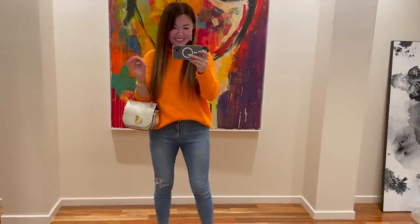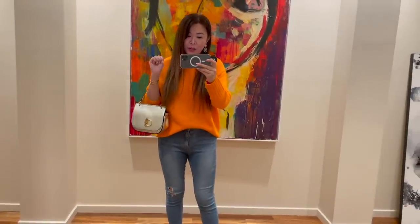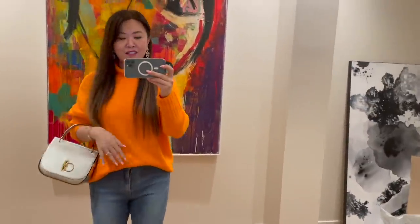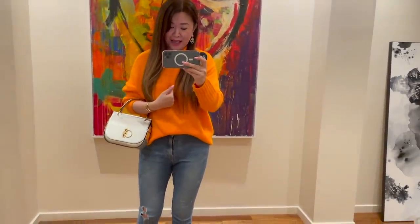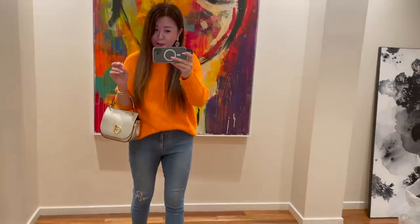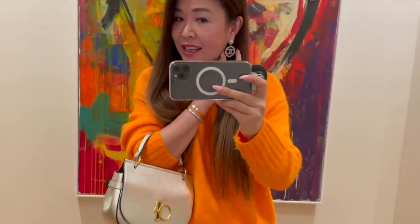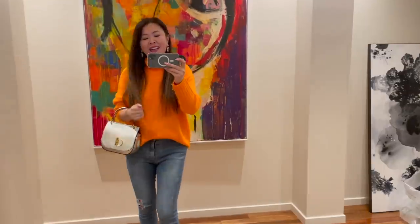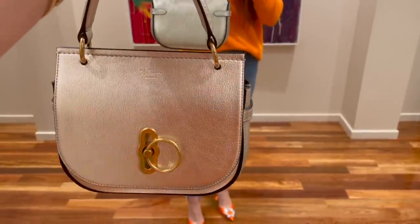Good evening! I'm heading out to my dad's birthday dinner for some yummy Chinese tonight. I've got on an orange turtleneck from Kmart — you know I love mixing high and low. These jeans I bought from Korea a long time ago. On my ears I have Chanel pearl earrings, and I'm wearing my Amina Muaddi orange beaded slingback pumps to match my orange jumper. The bag I'm carrying today is my Mulberry Amberley, which I love because it has a mix of silver and gold hardware.